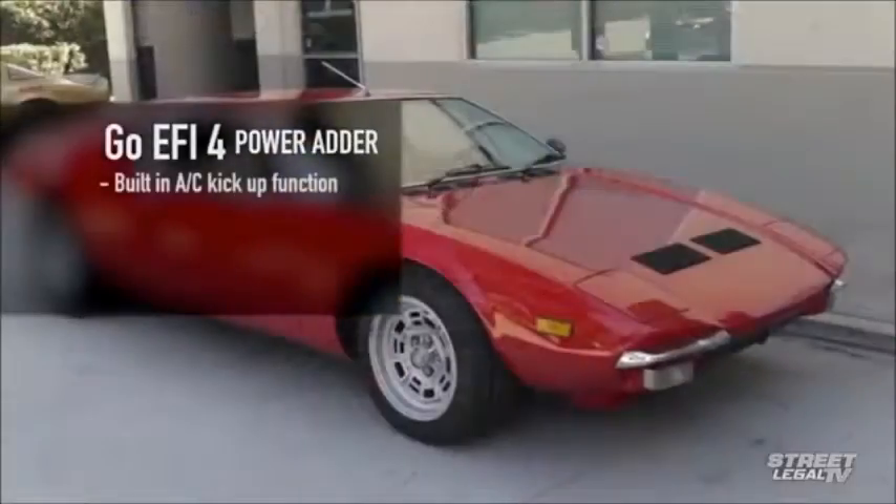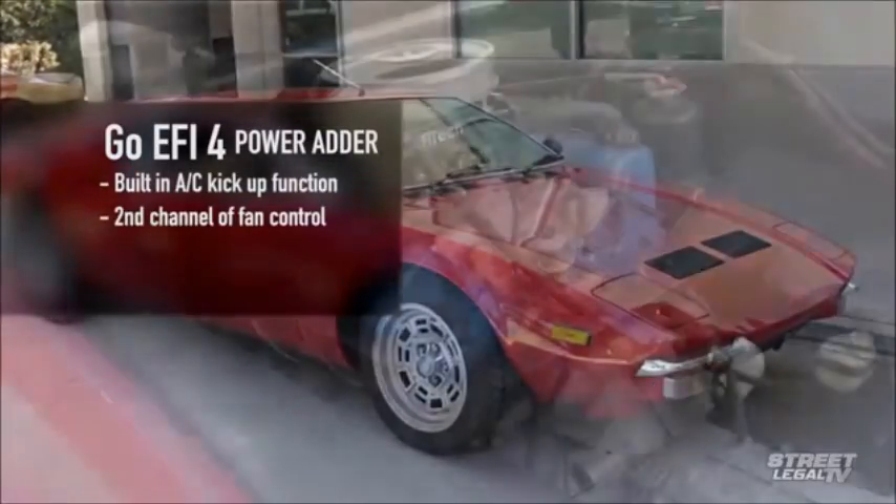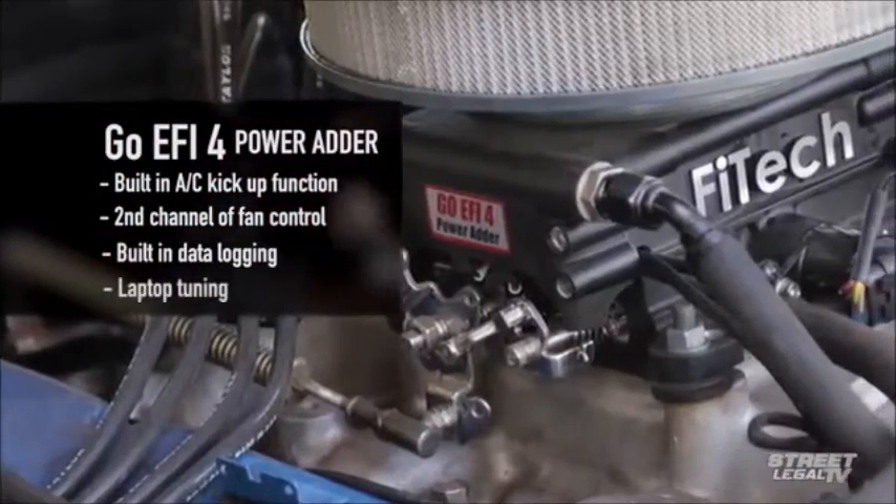It's even got a built-in air conditioning kick-up function, a second channel of fan control, built-in data logging, and the ability to tune via laptop.